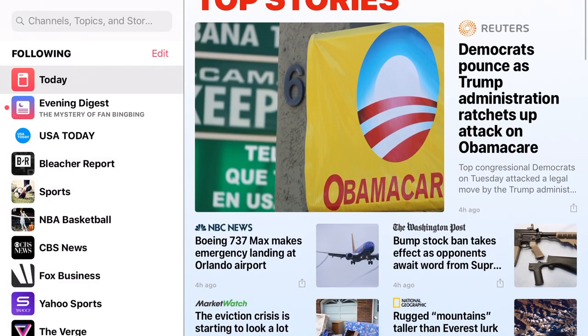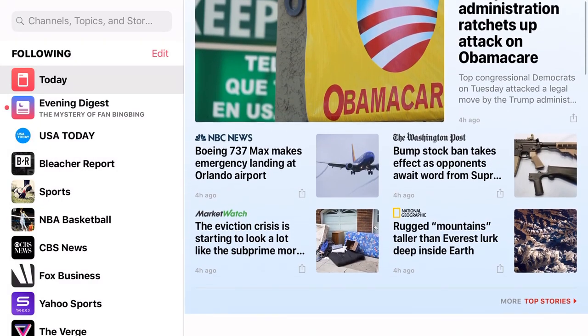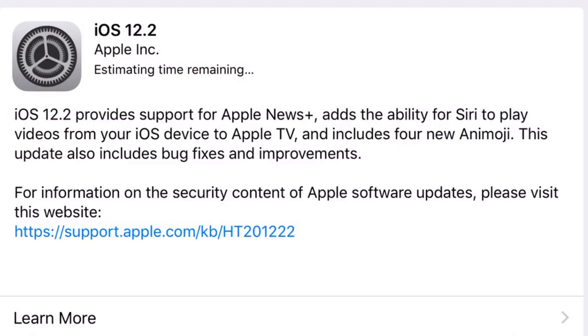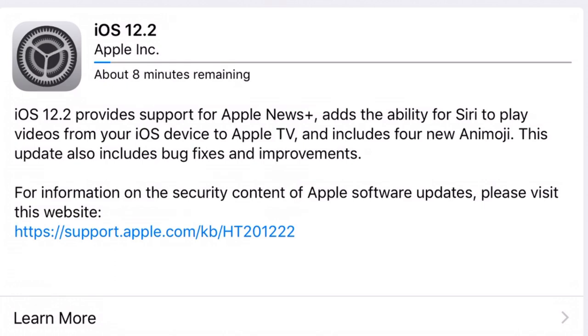When you go into the Apple News app, you may have a hard time finding where the Apple News Plus tab is actually at. That's because Apple News Plus is only available on iOS 12.2, so you're going to have to update in order to start using the new service.